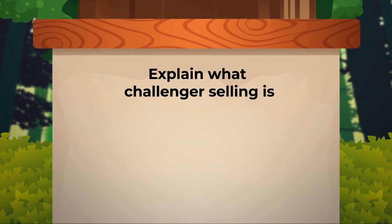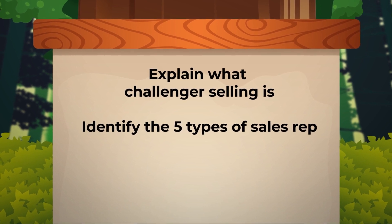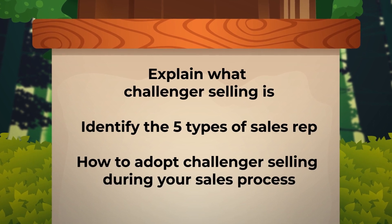During this course, you'll learn to explain what challenger selling is. You'll also learn to identify the five types of sales rep in the challenger selling methodology. Finally, you'll learn how to adopt challenger selling during your sales process.